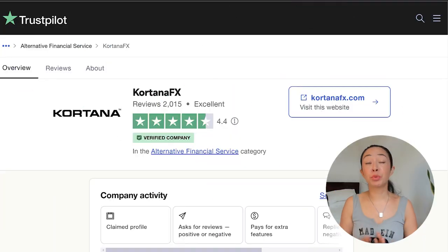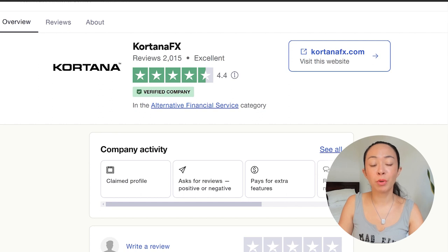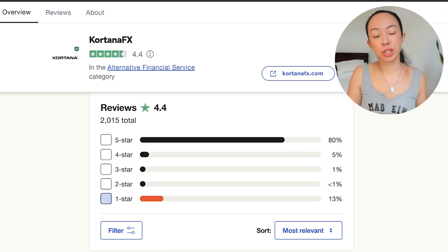Now let's check on the reputation of Cortana and if the payouts are actually working. We can have a look at Trustpilot for this. You will find that they have a 4.4 out of 5 star review with more than 2,000 reviews as of now. However, there are definitely some 1-star reviews, which is currently around 13%. We will check them out later.